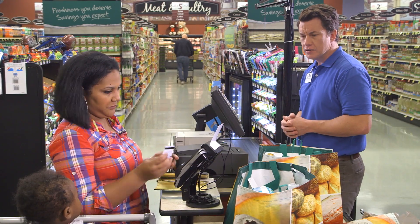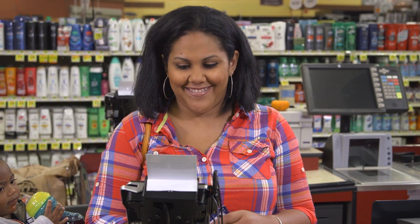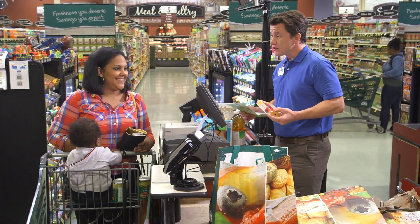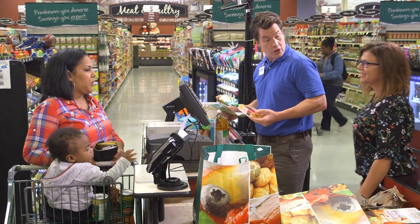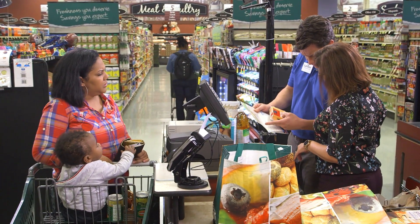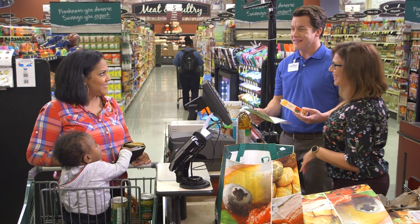Can a customer use their SNAP card with eWIC purchases? Absolutely — a SNAP card or any other credit or debit card can be used to pay the difference. Of course, they may also pay with cash. WIC wants its clients to eat healthy foods and your store to enjoy their business. If you have questions about whether a specific food is allowed and can't locate the answer, check with your manager.